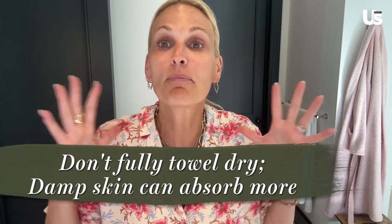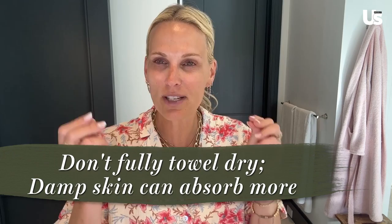I actually think that some people forget that body is included in skincare. So it's really important to not only take care of your face and your neck, but to take care of your body. A little tip: don't towel dry completely off — leave a little bit of moisture in your skin. It helps your lotions and serums go in just a little bit better and you get a little bit more hydration.